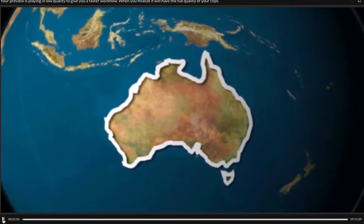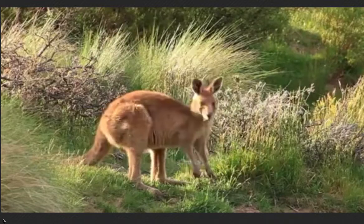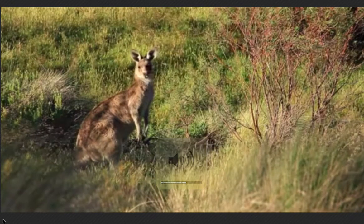Australia is home to many animal species, perhaps the most famous of which are koalas, kangaroos, and emus. These majestic animals are just a few of thousands of creatures native to the country.